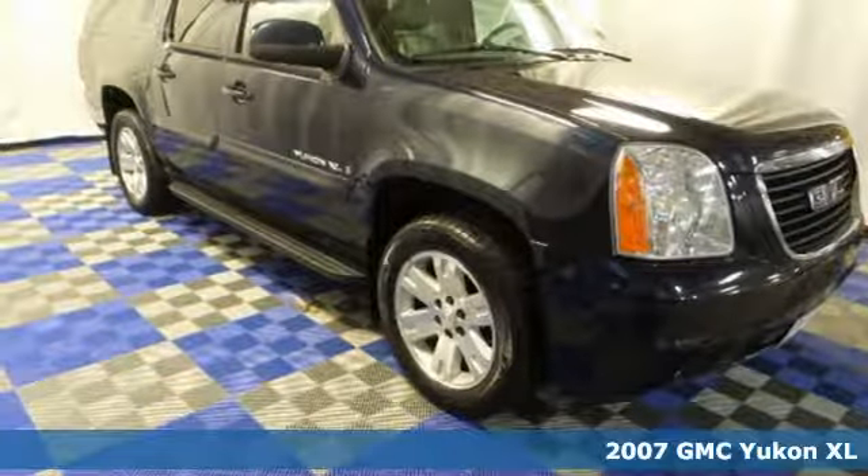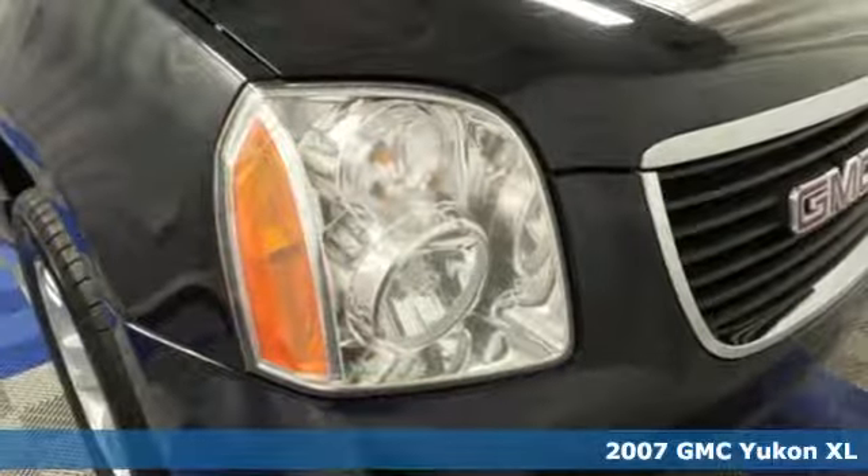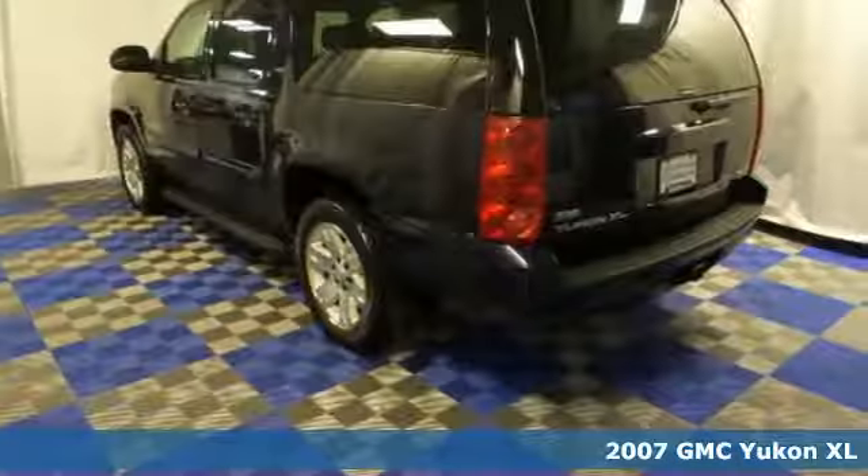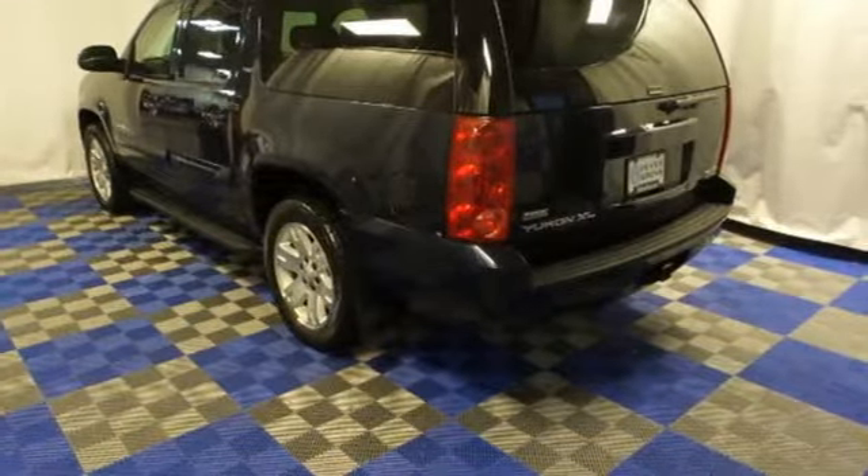It's a 2007 GMC Yukon XL. Standard features include front, rear, and third row headrests, a tire pressure monitor, trip computer, and four-wheel anti-lock brakes.